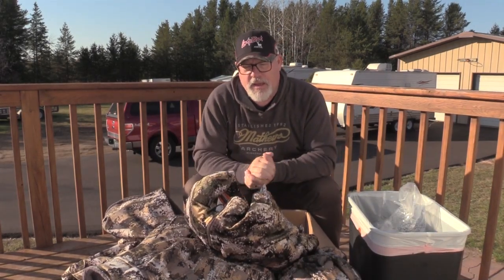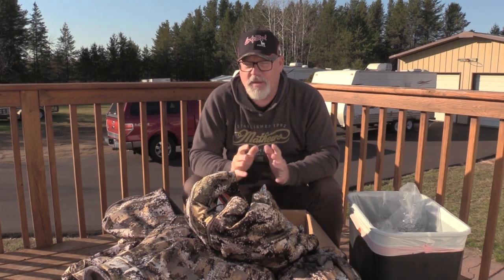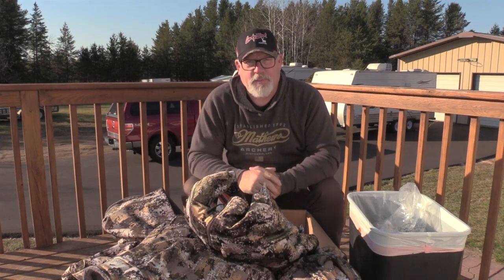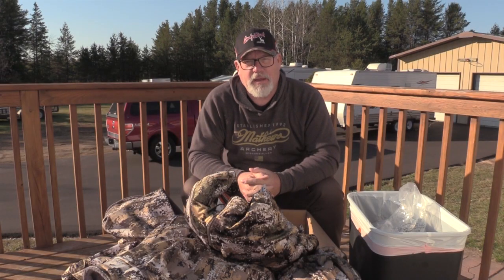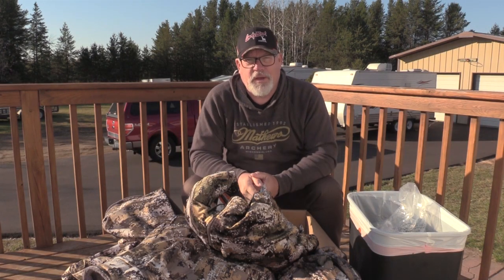That's it for this first vlog, with more stuff coming. As you can see, I've got trail camera pictures of a lot of good bucks and I can't wait to get down there and start hunting. We'll see you in the next video.